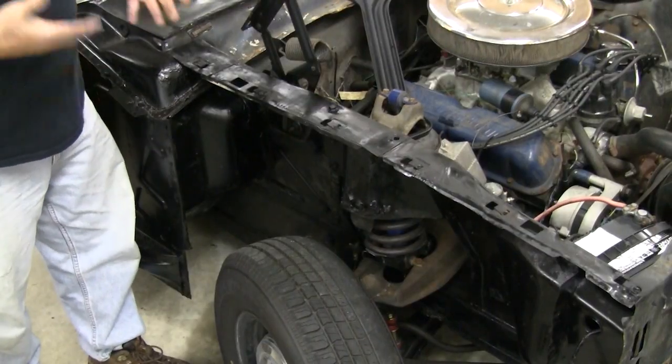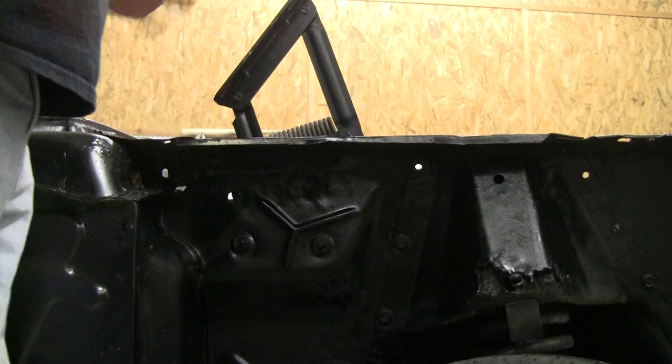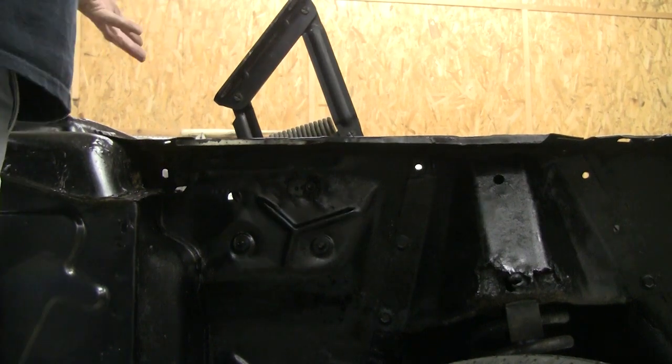All this stuff needs to be looked at while you have the sheet metal off the car. You're going to want to put the fenders on, dry fit everything, put the hood back on so that everything is in position and you know where everything's going. That way you can make sure everything's going to fit correctly.